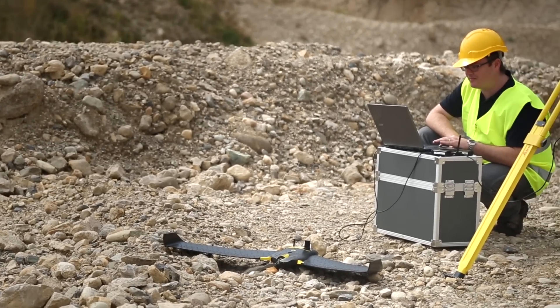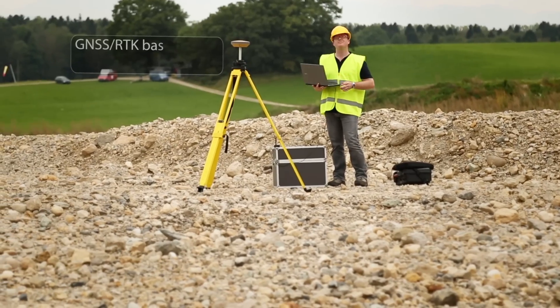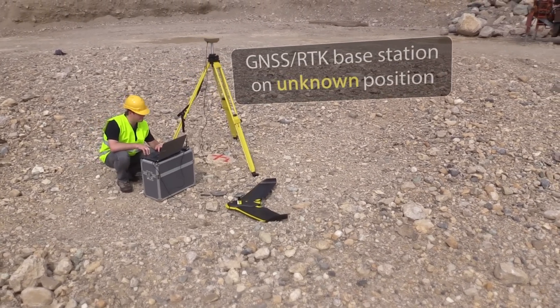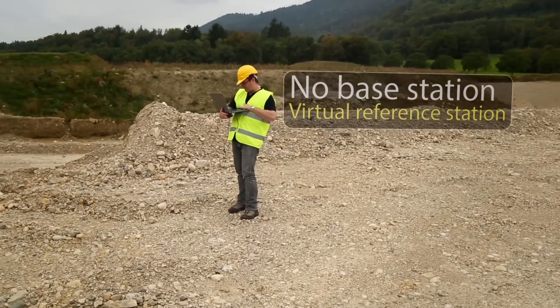You can work with the eBee RDK in three different ways for full flexibility, depending on your project and location. Here I'm surveying with a base station over a known location. But I could also survey from an unknown location and then post-process within eMotion software. Or I could use VRS mode without the need of a base station on site.